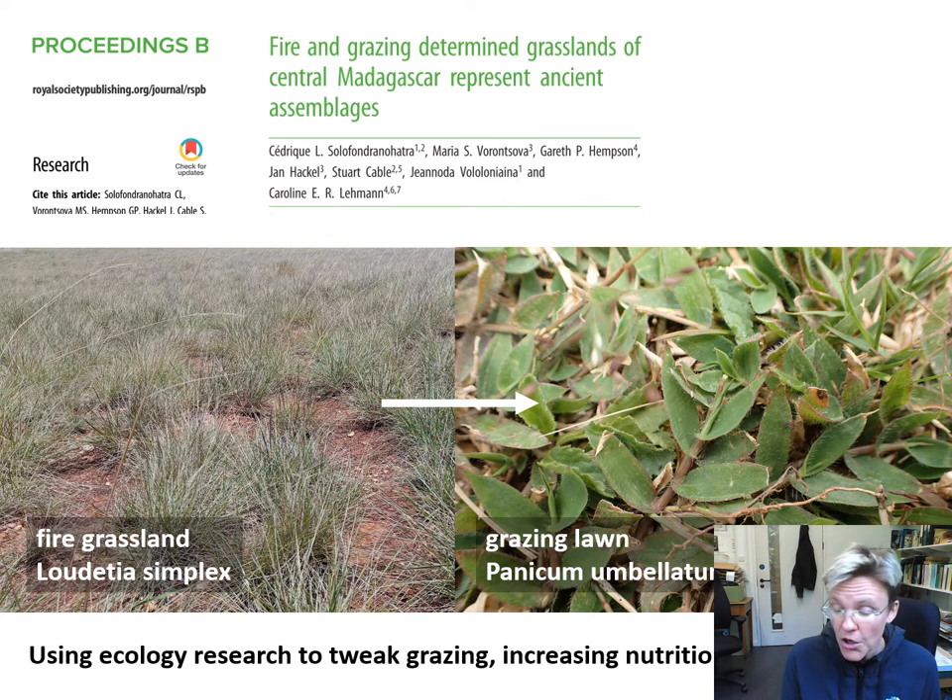The next stage of our work with Madagascar grasses is making our knowledge really useful to agricultural development in this country. You can see the title of a paper published by Cedric Solufundra-Noatra identifying different kinds of fire and grazing grasslands on the island. A project we are running at the moment, funded by the Darwin Initiative, is seeking to change grazing regimes to promote species of grasses really necessary for cattle grazing and beneficial for agriculture.